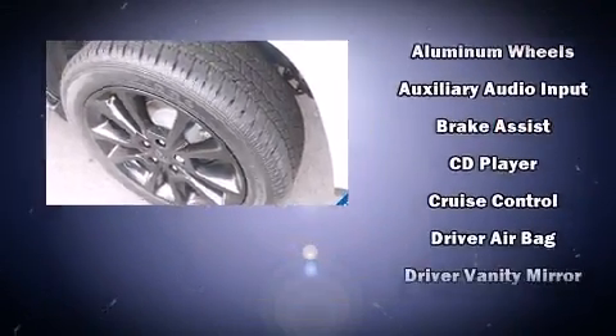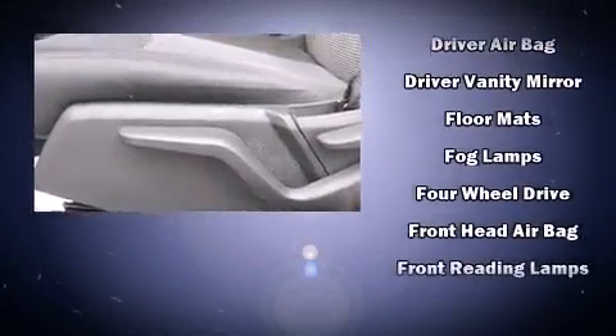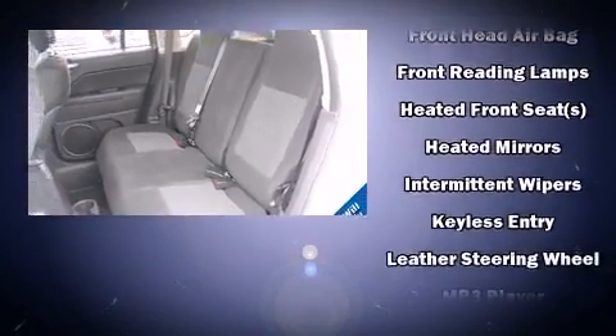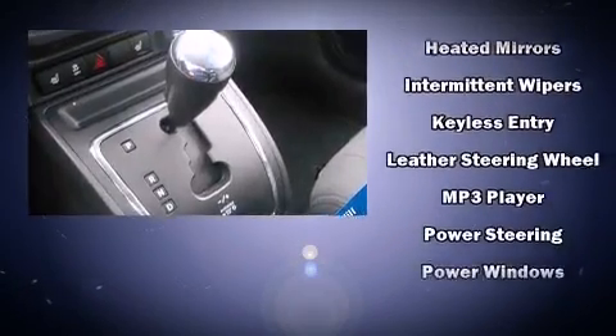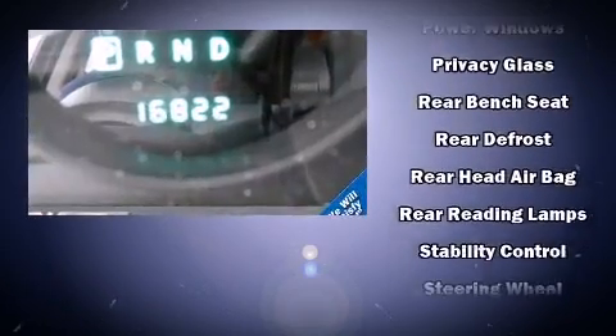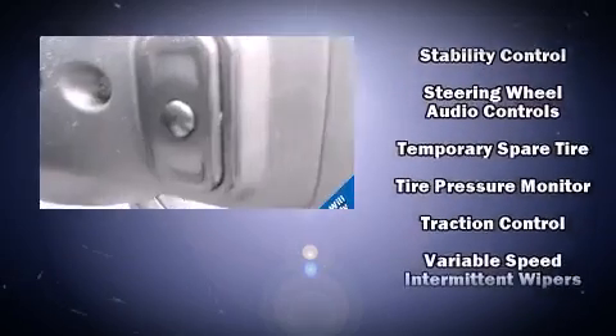Jeep ensures the safety and security of its passengers with equipment such as dual front impact airbags, head curtain airbags, traction control, brake assist, anti-whiplash front head restraint, ignition disabling, and four-wheel disc brakes with AVS. For added security, dynamic stability control supplements the drivetrain.